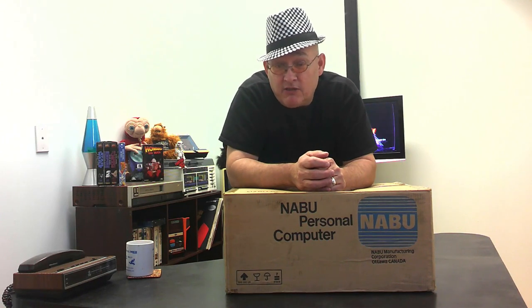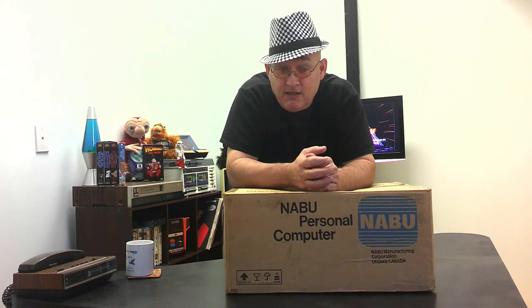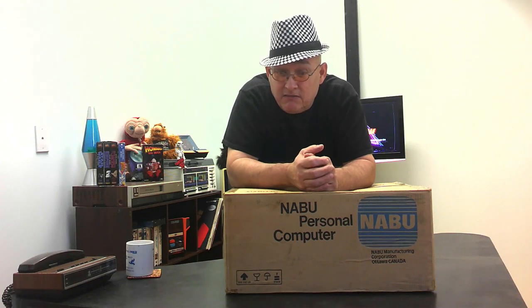I wanted to get one, especially when I saw the specs — basically it's like a ColecoVision on steroids: a Z80 processor, Texas Instruments VDP, the same sound chip, 64K RAM like the Atom. But I also told myself I have enough toys.